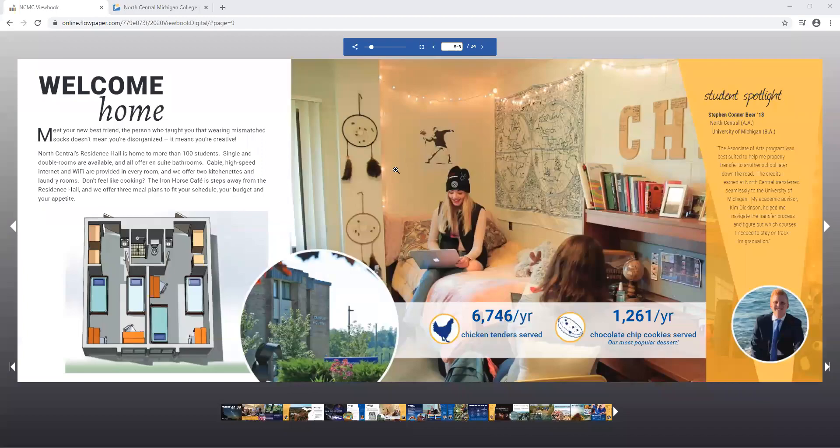Hello and welcome to North Central Michigan College. This video today is to help you apply for residency in our dorm on campus. Right now I have our digital viewbook open so you can learn more about the dorms and your options of living on campus.